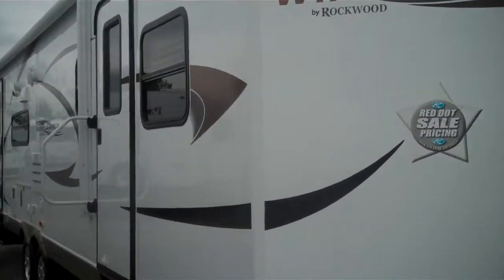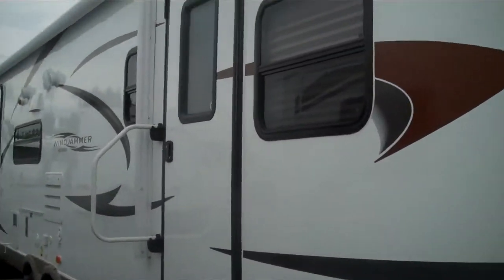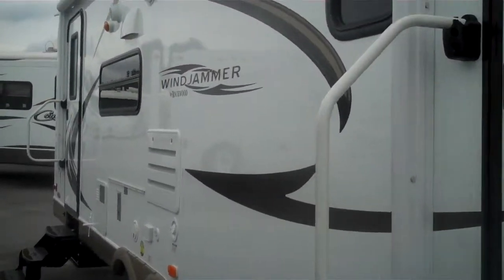This is a 2011 Windjammer by Rockwood, it's a 3001 model number. I'm just showing you some of the outside features here.